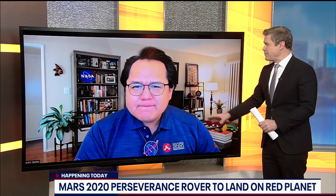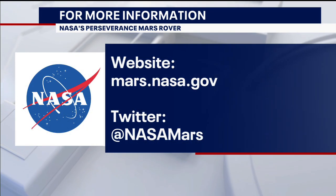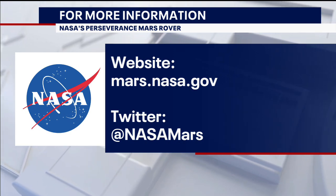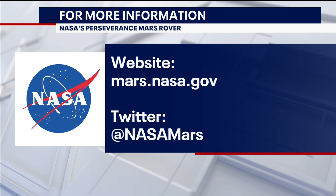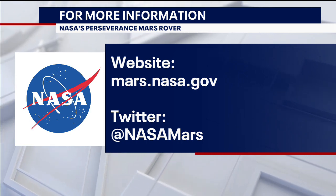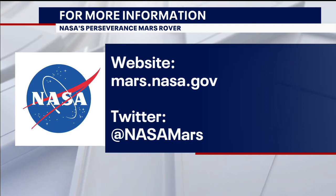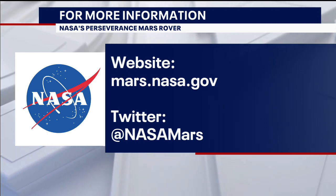For folks who want to watch it live, you can tune into mars.nasa.gov — all the links you need are right there. Estimated time this afternoon? For us in California, it'll be happening around 11:15 is when the live stream will start — about 2:15 on the East Coast. Aaron, thank you very much. Good luck to you.